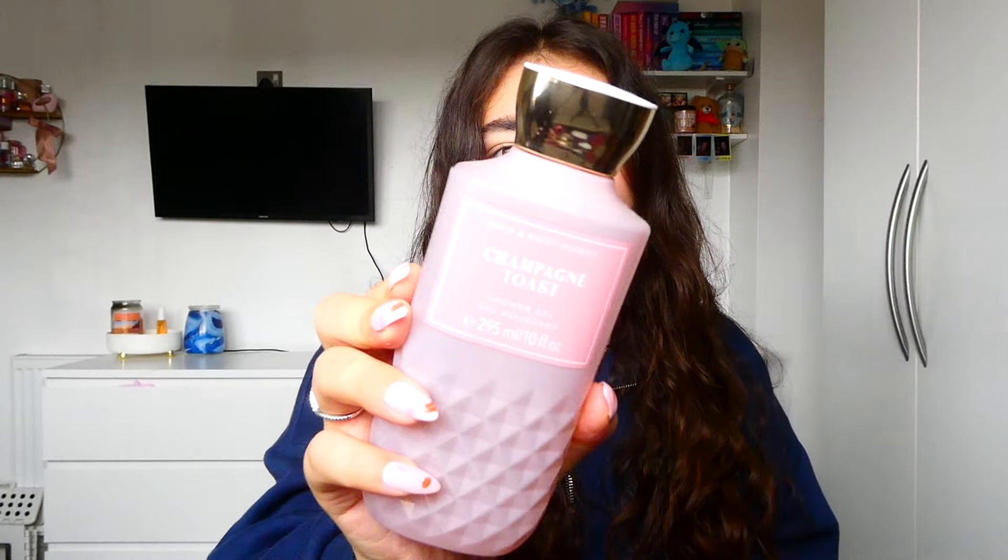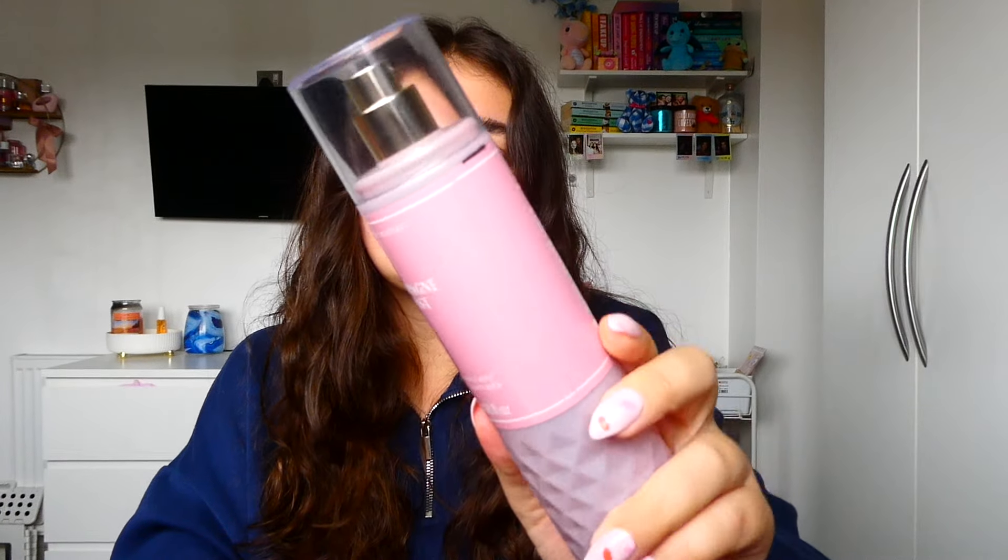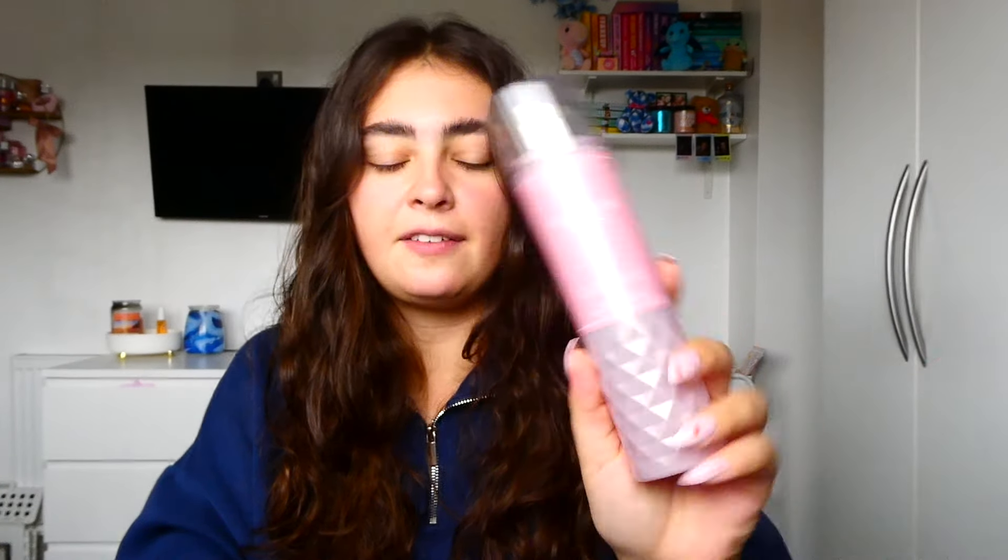I also have the mini which I always take on nights out, so I'll get extra use on that. Then I have the shower gel — I have two, so I'll use one. The spray isn't a massive concern because I have the mini to use up, and I have backup packaging. Champagne Toast really is just one of my favourites — it has a bit of a scent memory for me, and I'm ready to make a new one with this scent. I really, really enjoy it. It's just a very comforting, familiar scent.